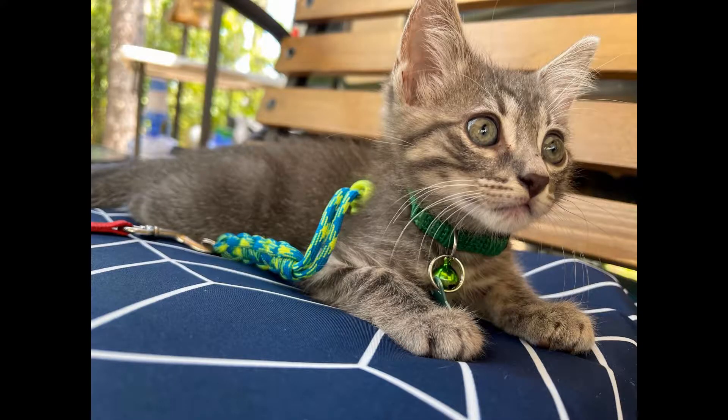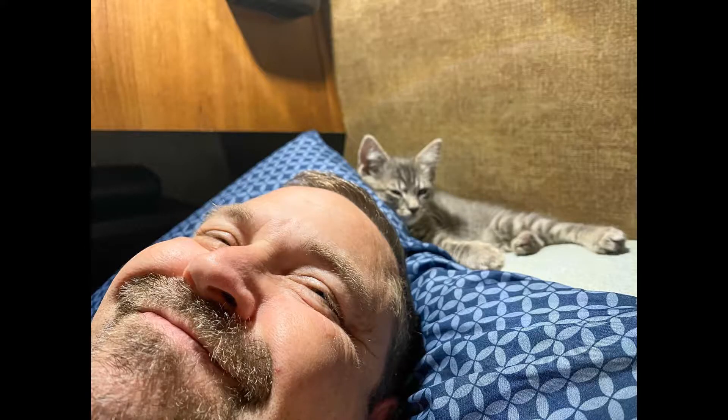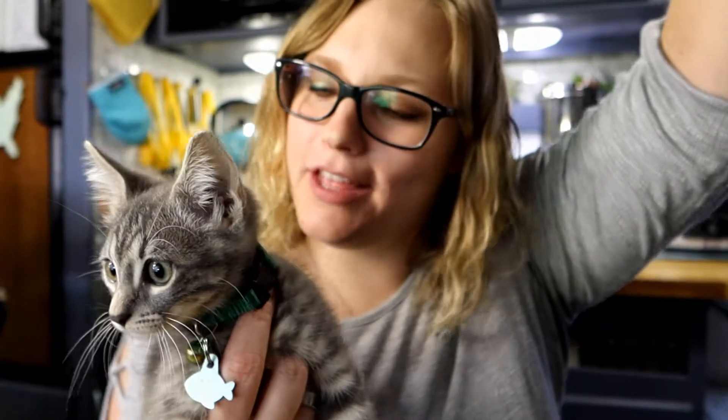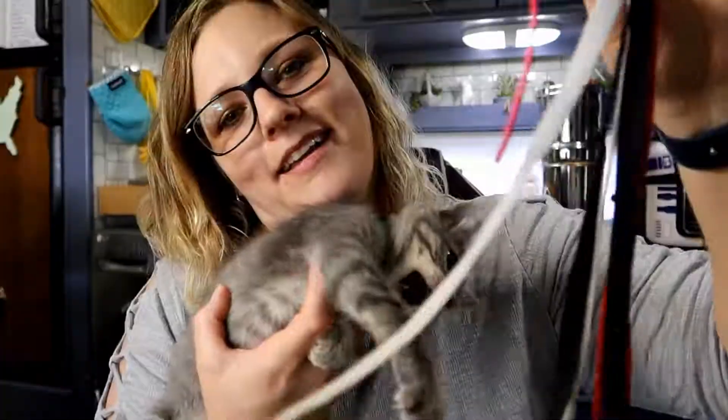Overall, I think Loki is very happy with us and we are so happy with him. You can definitely tell he feels like home here. That's Loki, the new addition to our family. If you're not already subscribed, definitely subscribe to the channel so you can get notified when we do more videos — and I'm sure there are going to be quite a few cat ones. Bye!